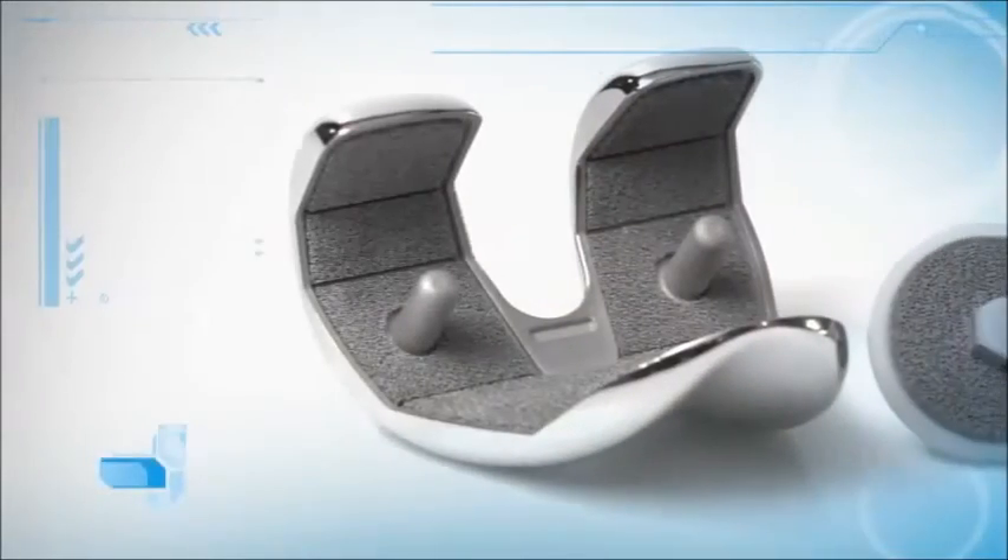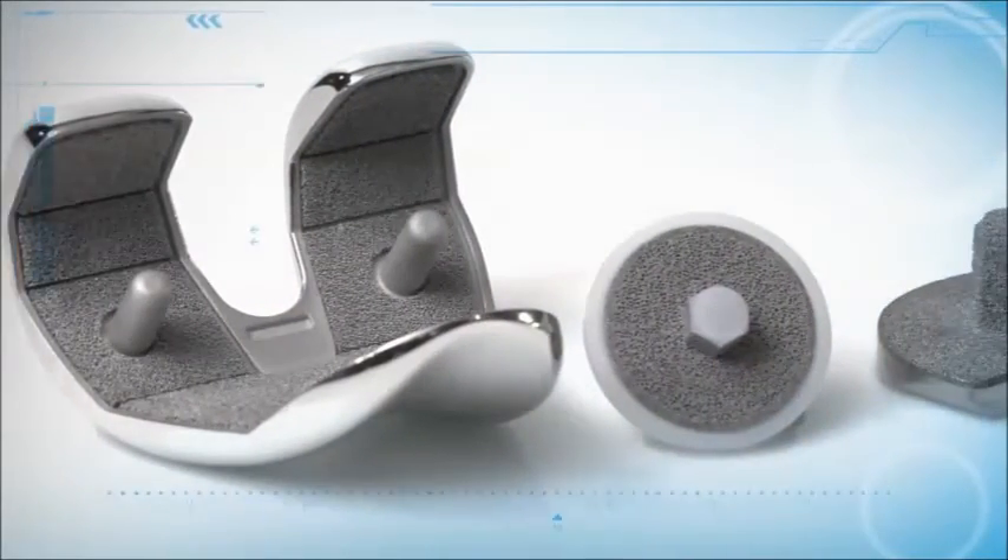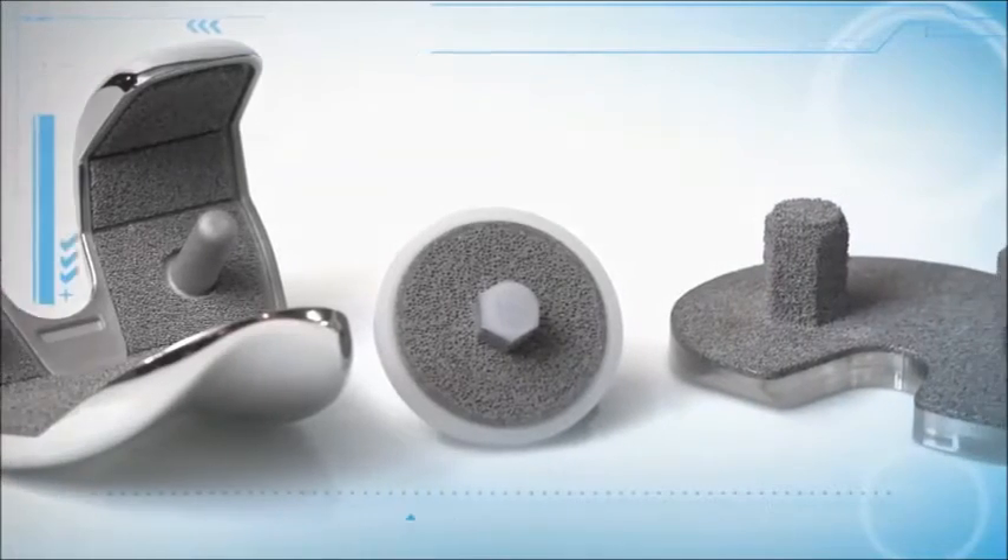We believe biologic fixation with Trabecular Metal is the future of primary total knees.